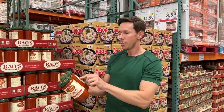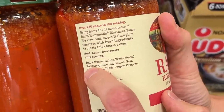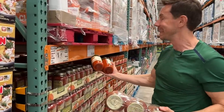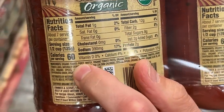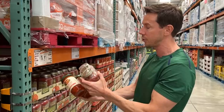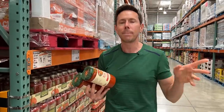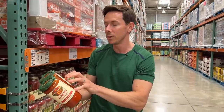More importantly, look at one key ingredient here. The first ingredient is Italian whole peeled tomatoes. If I pick up most other budget marinaras here like this classic — it's cheaper at 11 cents an ounce — but the first ingredient is tomato puree in the form of tomato paste and water. So all they're essentially doing is mixing tomato paste and water. Not bad per se, but very inferior.